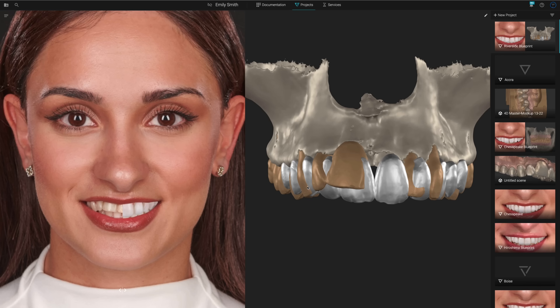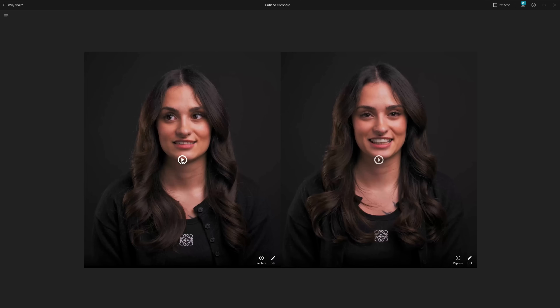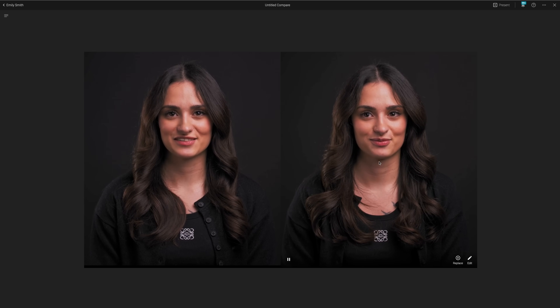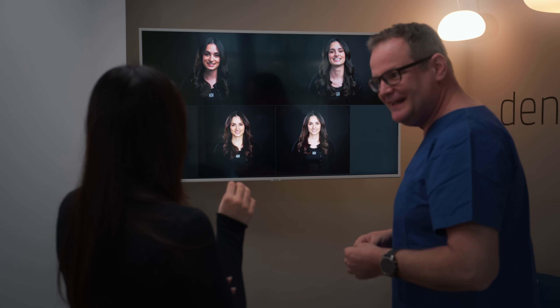Upload these visuals to SmileCloud to compose a professional mock-up presentation. To do this, click on New Project and then select Compare. This feature allows you to assemble before and after images and videos into a compelling presentation to share the magic of your suggested treatment with your patient.